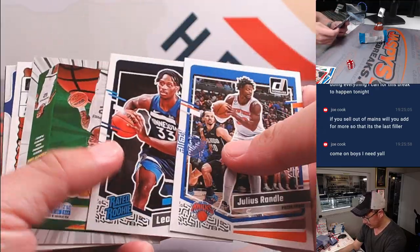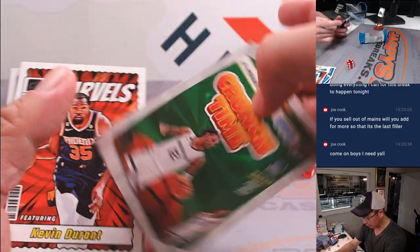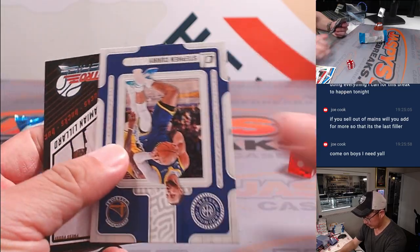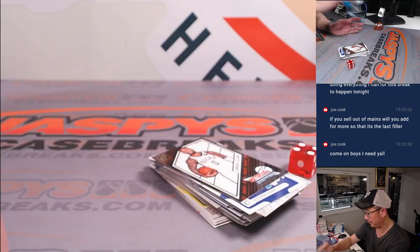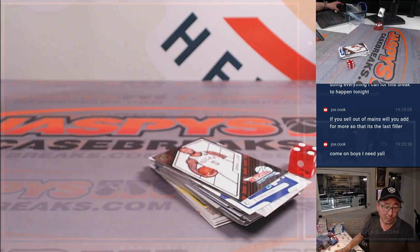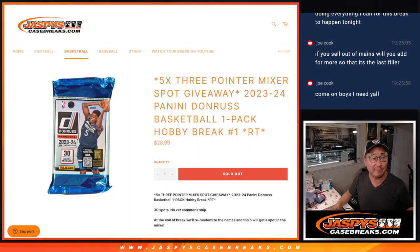No. Leonard Miller again — that's a press proof. Nothing too crazy there, but we do have five crazy hits in this break. Those are the mixer spots.